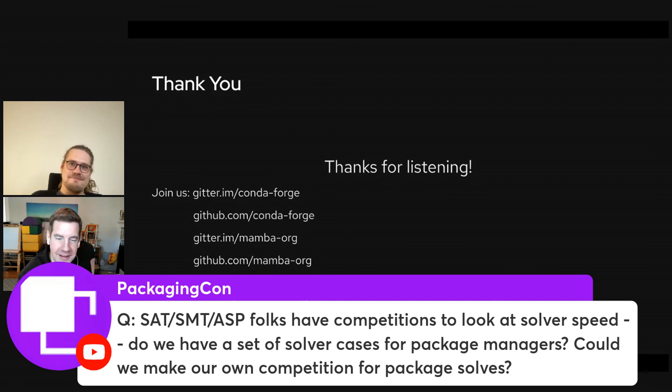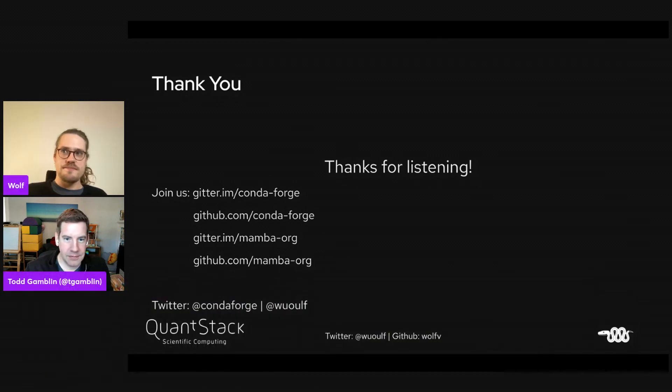Q: The SAT and SMT community has benchmark competitions for solver speed — might it be time for package managers to have something similar? A: We definitely have enough cases for that. I'm not the major contributor to Libsolv — most of the code was written by Michael Schroeder. It would be awesome to find more people to actually hack on Libsolv.